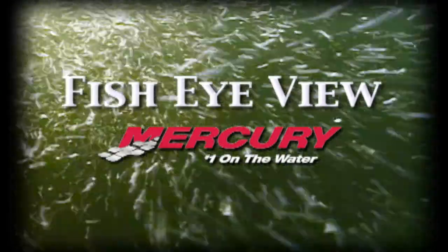Let's take a look down under with this week's Fisheye View, sponsored by Mercury — number one on the water.